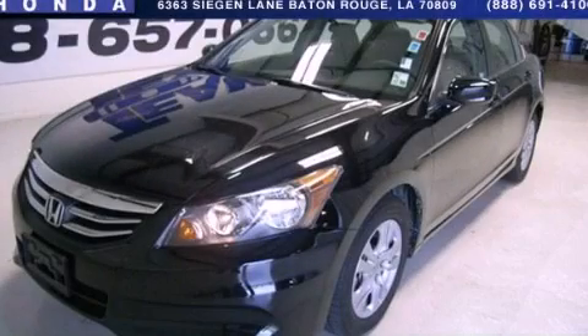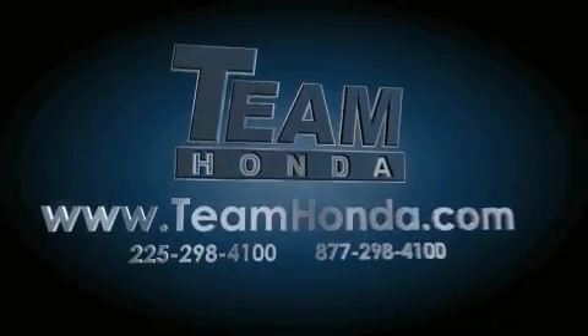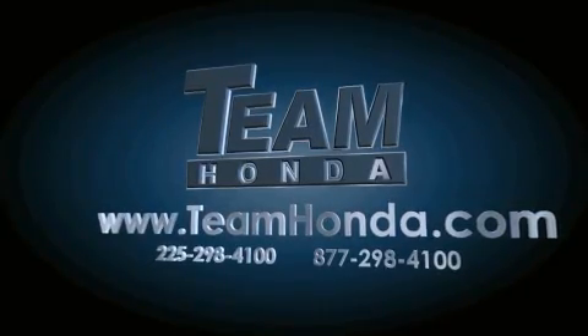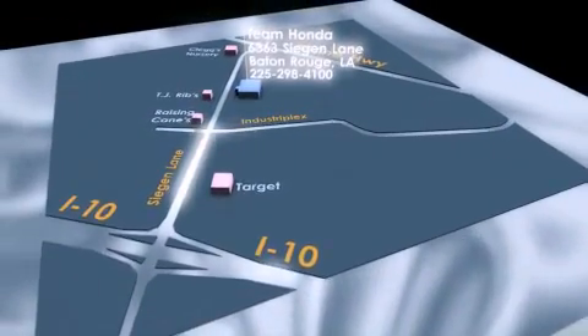We invite you to contact us today to learn more about this vehicle. Our inventory is always available on our website at TeamHonda.com. To receive special internet pricing for this vehicle, or if there's anything else we can do to assist you, please call us or visit our showroom at 6363 Segan Lane in Baton Rouge, and a sales representative will be happy to assist you. Thank you.